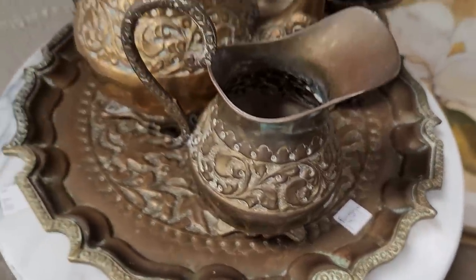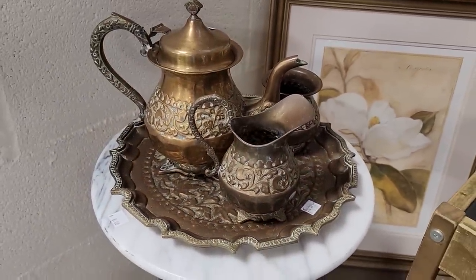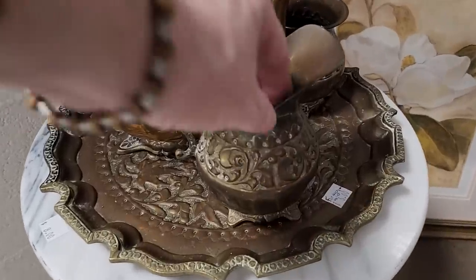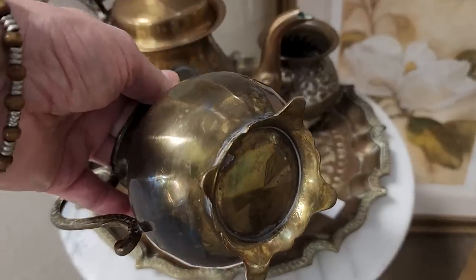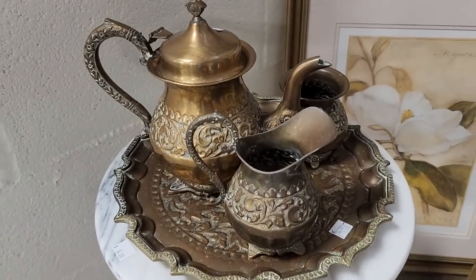You get all of these pieces for $5. I thought that was beautiful. It felt like brass — I wasn't sure. I think that's gorgeous — $5 for all of that.